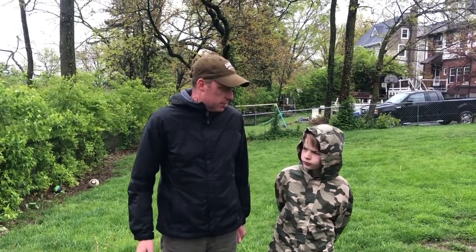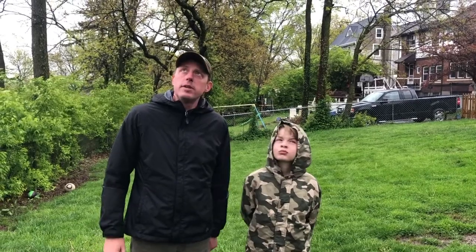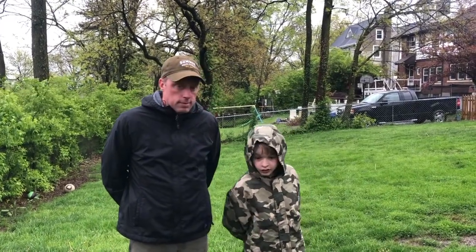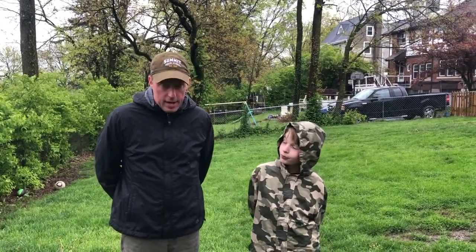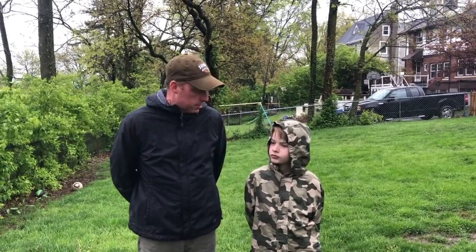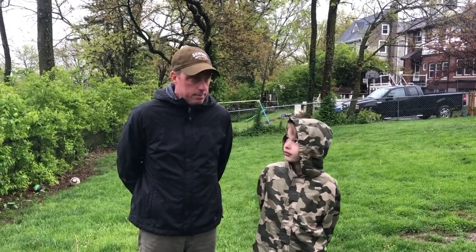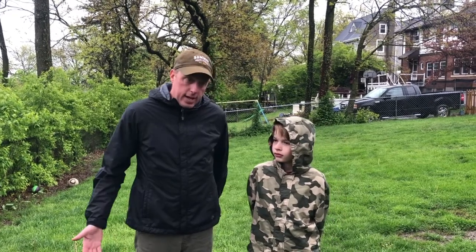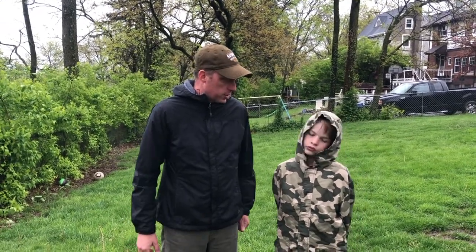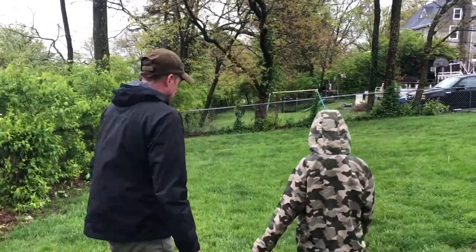Hey scouts, Dallas here with my good buddy Sebastian. It is a bit rainy out, but what do you want to do today anyway? Well, I reckon we will go camping. We're scouting from home, so we're gonna go camping. Even if it's raining and it's scouting from home, we're still gonna go camping. All right, well the first thing we have to do is find our campsite. Let's go see if we can find one.